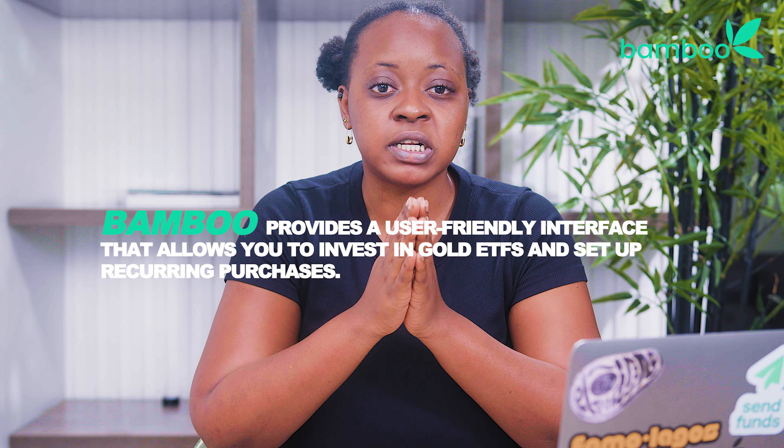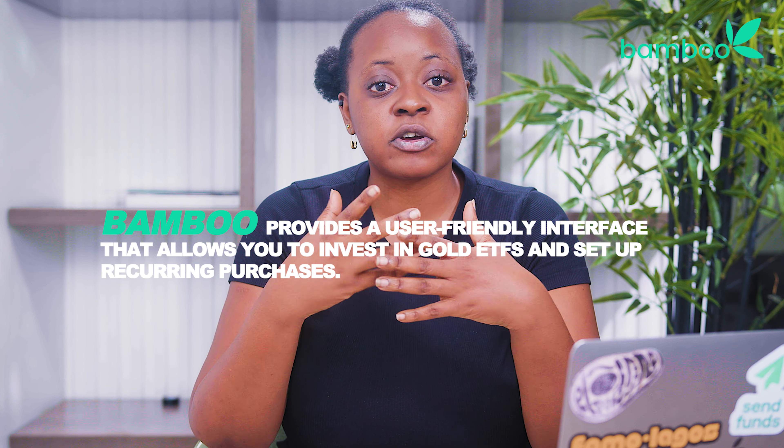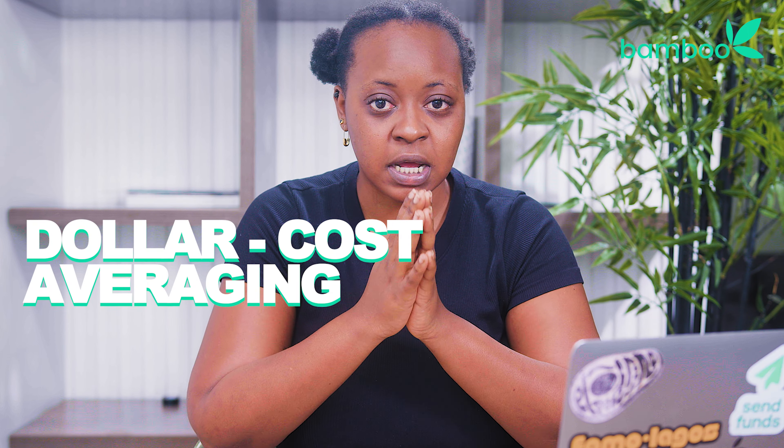Setting up a consistent investment strategy in gold ETFs has been made even easier with platforms like Bamboo. Bamboo provides a user-friendly interface that allows you to invest in gold ETFs and set up recurring purchases. This feature enables you to automate your investments, contributing a fixed amount at regular intervals, whether it's weekly, monthly, or even quarterly. By utilizing Bamboo's recurring purchase option, you can take advantage of dollar cost averaging, which involves buying more shares when prices are lower and fewer shares when prices are higher.